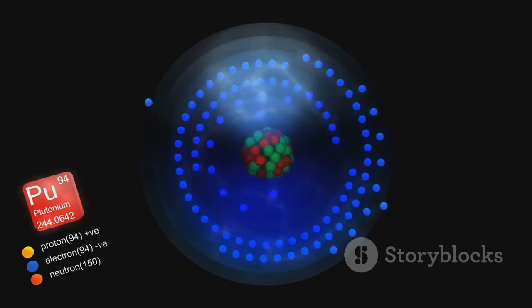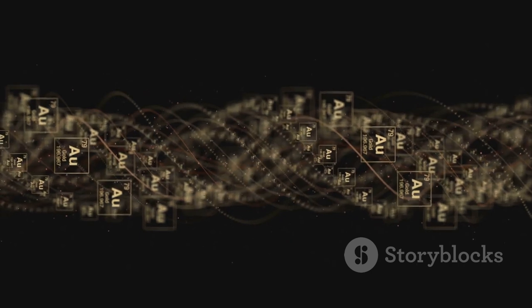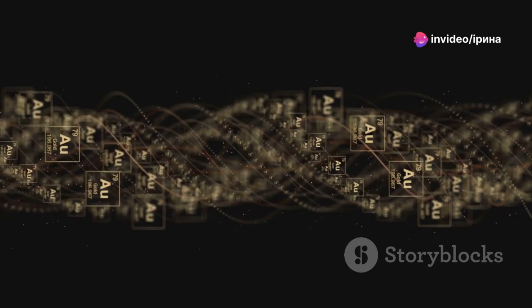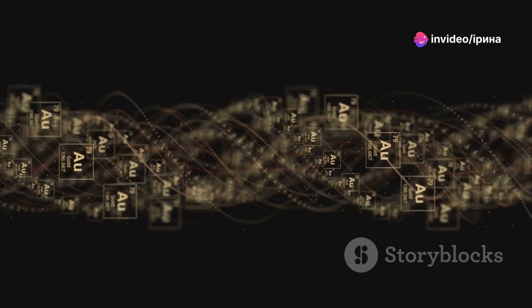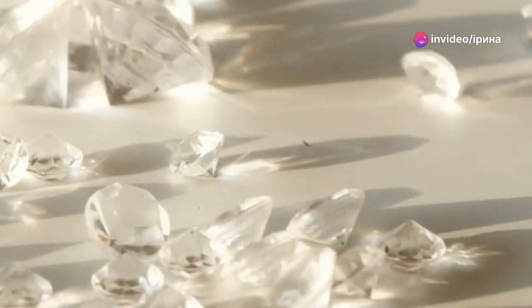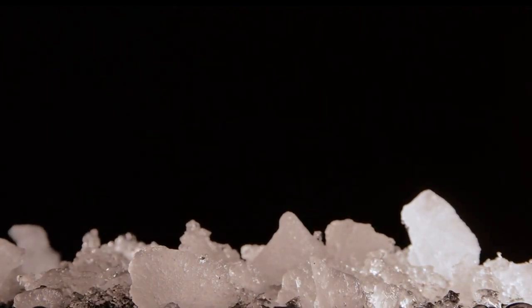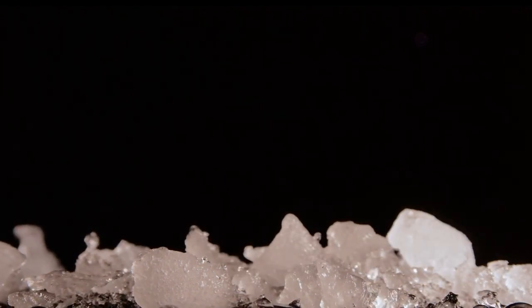Crystals aren't just about aesthetic appeal — they are scientifically fascinating. They're solids where atoms, molecules, or ions are meticulously packed in a repeating pattern, forming what's known as a crystal lattice. This structure is what gives crystals their characteristic outward shape: a neat polyhedron with flat faces, sharp edges, and definitive vertices.